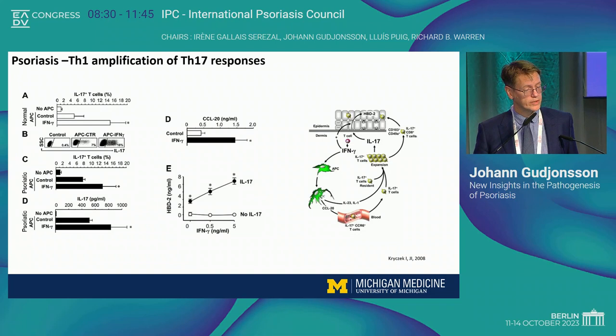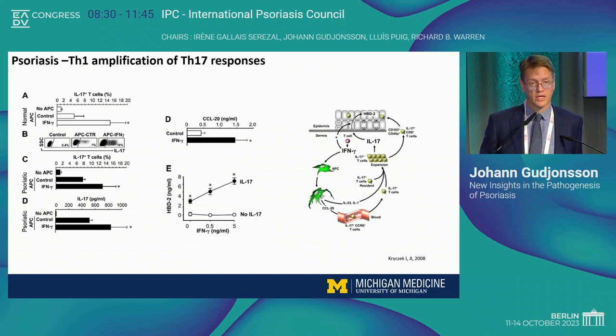TH1 also has a role in amplifying IL-17 responses. In a study we published about 15 years ago in JI, we showed that even if you take normal healthy antigen-presenting cells and prime them with interferon gamma, you get a lot more IL-17-positive T cells in the culture system. Using psoriatic antigen-presenting cells, you get even more. Interferon gamma primes keratinocytes to make more CCL20, which is the key chemokine that brings TH17 cells into the skin, and it also amplifies production of antimicrobial peptides such as human beta-defensin 2. So interferon gamma acts with IL-17 in psoriasis to amplify inflammation.